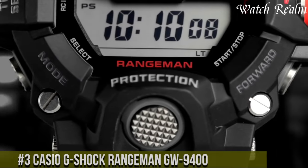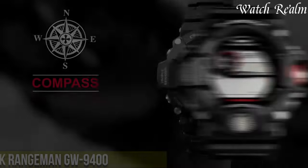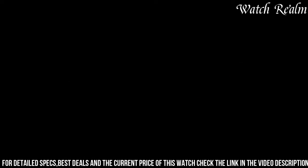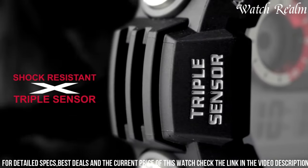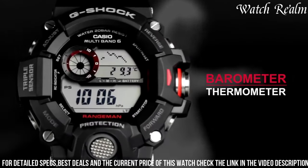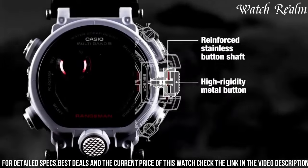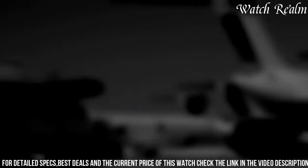Number 3: the Casio G-Shock Rangeman GW-9400 is a rugged and reliable timepiece tailored for extreme outdoor activities and survival enthusiasts. Encased in a 55mm shock-resistant resin case, this watch embodies durability and functionality. Featuring triple-sensor technology including a compass, altimeter/barometer, thermometer, and a tough solar-powered system, it ensures accurate environmental data and extended battery life. The watch is water-resistant up to 200 meters and designed to withstand harsh conditions, meeting military standards for resilience. Its multifunctionality includes sunrise/sunset data, world time, and a stopwatch, making it an essential tool for outdoor adventures. With a robust build, comprehensive features, and unmatched durability, the Rangeman GW-9400 is an ideal choice for those seeking a dependable and feature-rich timepiece for rugged expeditions.